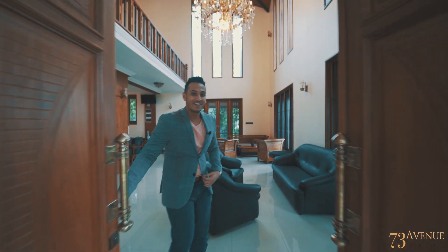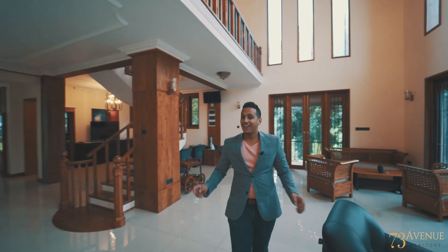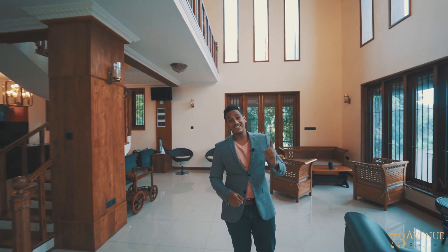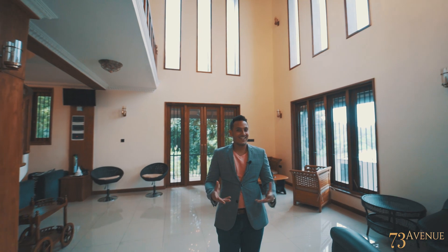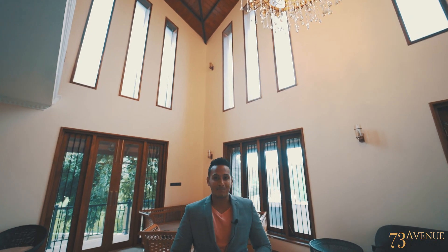Welcome to the main living. I love this space because it's super spacious, and most importantly, the ceilings are very high. When the ceilings are high, it brings in a lot of light, it brings in the climate, and really keeps the place cool.